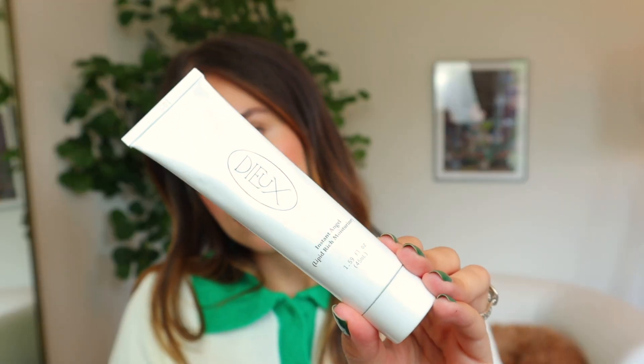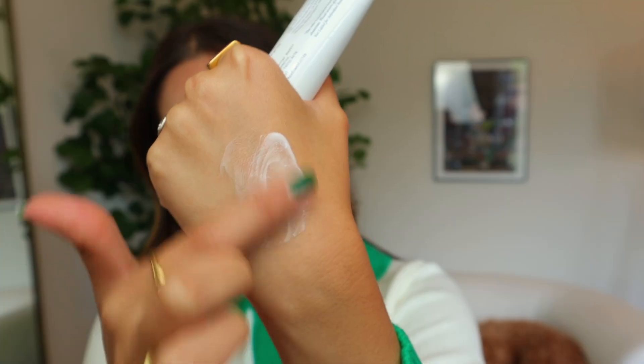I finally got my hands on the Dew Instant Angel Moisturizer and you guys, it was worth every penny. I think this is a perfect moisturizer for people who have oily or acne-prone skin for the summer. This is a very lightweight lotion-style texture — I would say it's in between a gel and a cream, giving just a natural lotion consistency. It's completely fragrance free and was created to help restore your skin barrier. It is considered a lipid-rich moisturizer, meaning it has a lot of fatty acids to help restore that skin barrier.